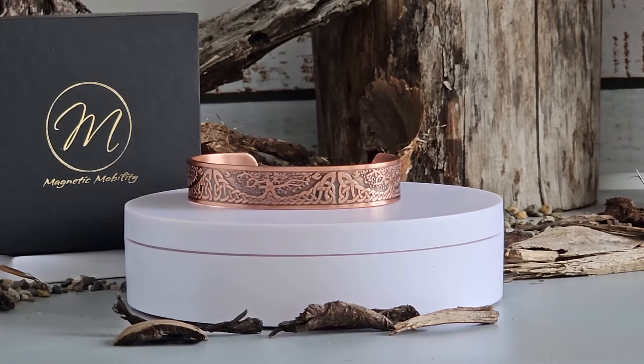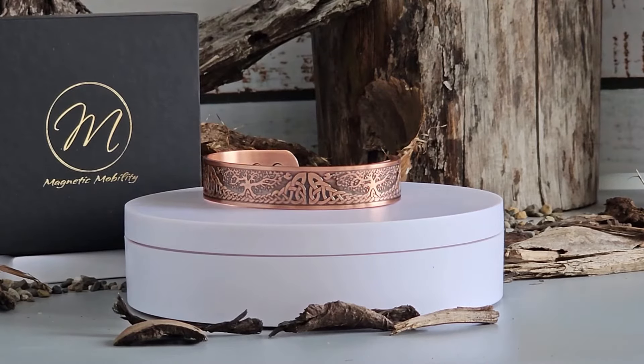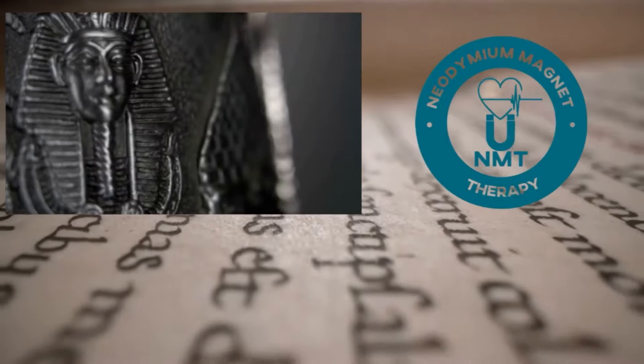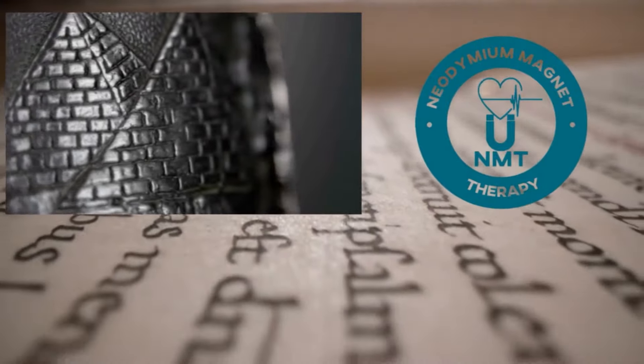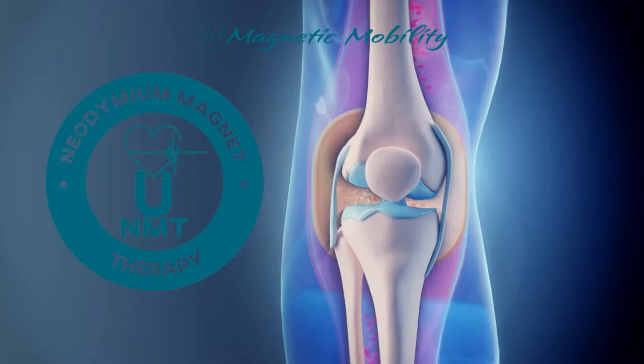Magnets have been used for healing purposes for thousands of years all over the world. Historical texts mention the use of magnets in medicine dating back as far as 2000 BC. NMT, or neodymium magnet therapy, has been shown by scientific studies to reduce swelling when applied immediately after an inflammatory injury.